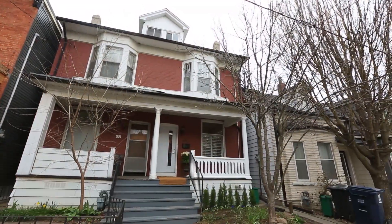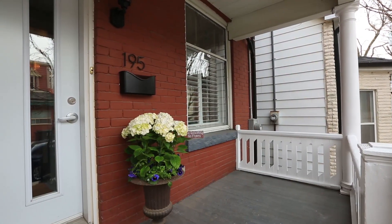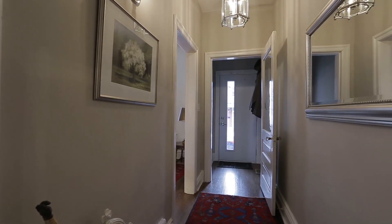Beaming its particular brand of architectural charm to the street, this effervescent two-and-a-half story home has been lovingly renovated and restored inside and out to create a warm and inviting living space.